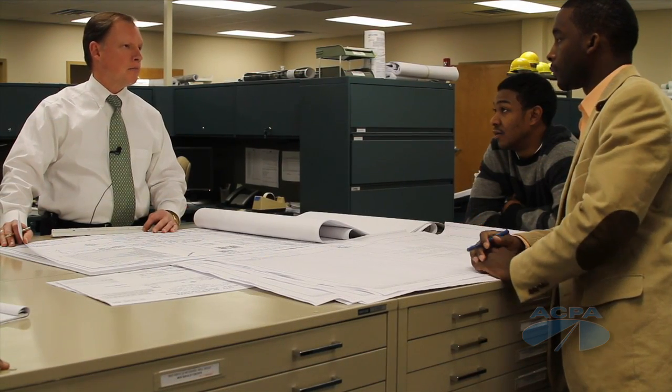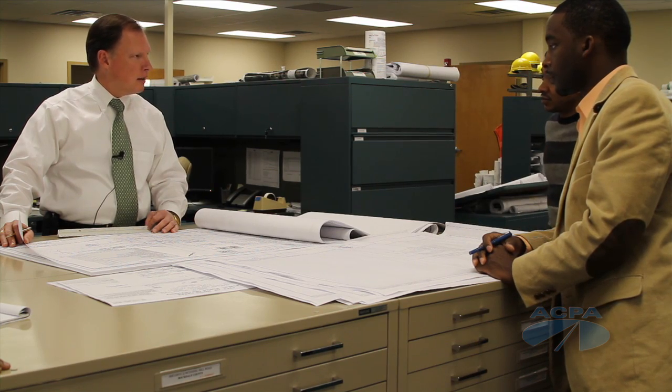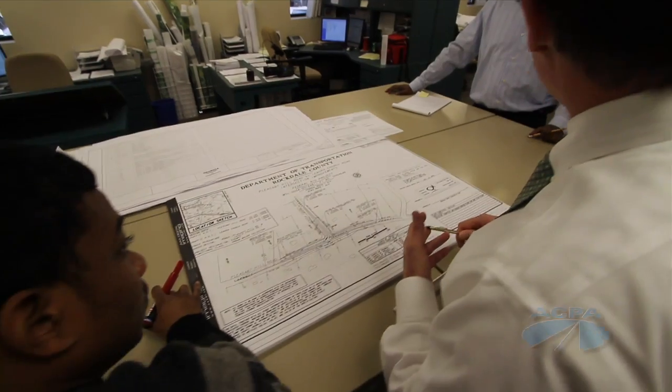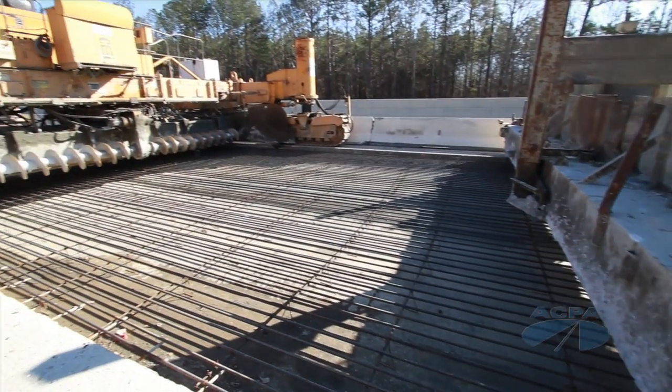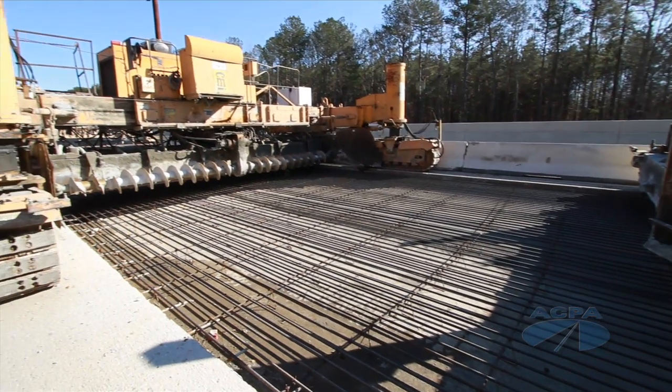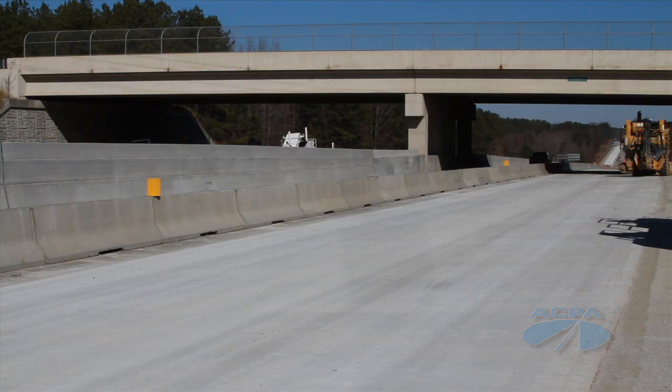Poole served for many years as maintenance engineer for the entire state of Georgia. He saw firsthand the benefits concrete brings to road departments struggling to maintain a complex system of highways and secondary routes. Once it's placed, it requires less maintenance. However, it does require pavement preservation, which is minimal in comparison to flexible pavements.